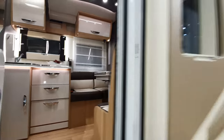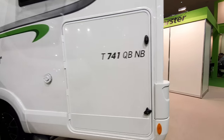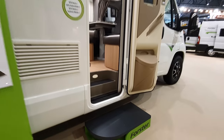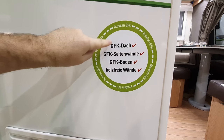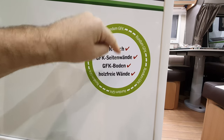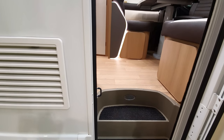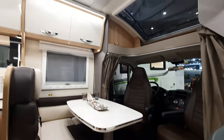I really need to stress that when I'm showing you things, it's the cosmetic bits, not the bits that really matter. What really matters is the insulation, the chassis, what it's made out of — GRP (glass-reinforced plastic) for the roof, walls, and floor — and whether there's no wood in the walls. Also important: a five-year guarantee on water ingress, whereas some brands now offer ten years.